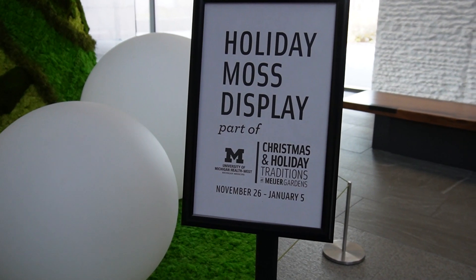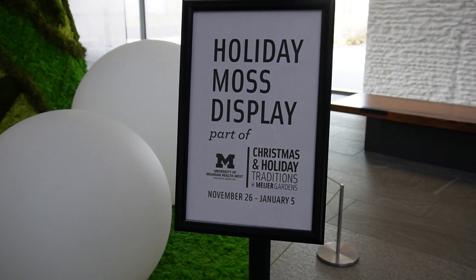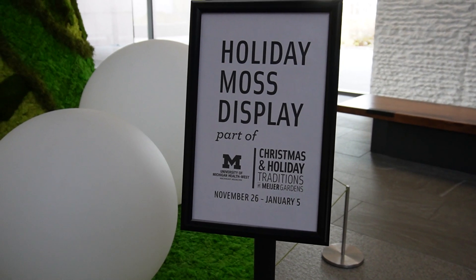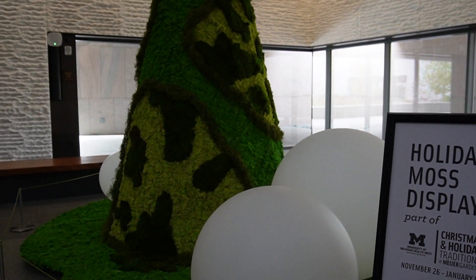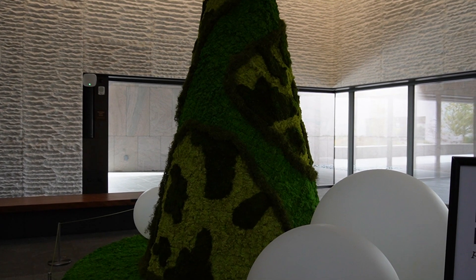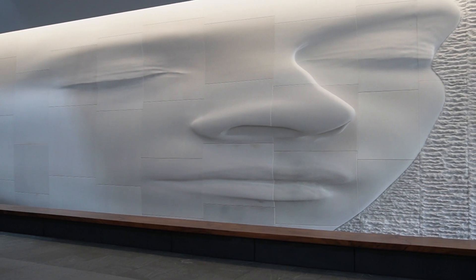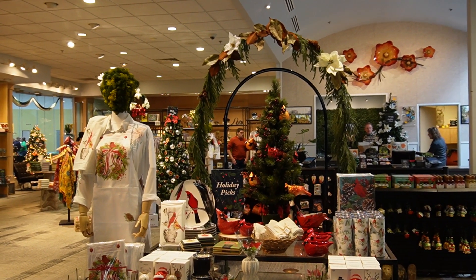This is the holiday thing that I was talking about — Christmas holidays and traditions here. That starts after Thanksgiving, but they already have one tree up here that's made out of moss. Very excited to do that video — cannot wait to come back for that. This definitely is giving you the wow factor right on entry.